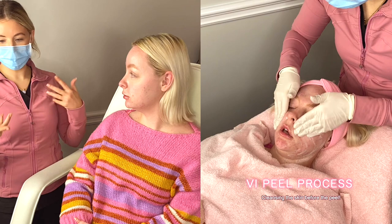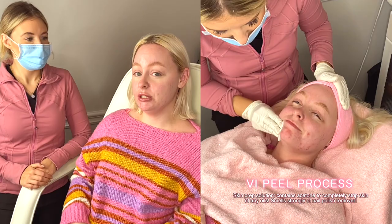The VI Peel has a bunch of different options, and depending on your skin's needs — whether it's acne scarring, active acne, fine lines, wrinkles, or hyperpigmentation — it's going to treat all of those.